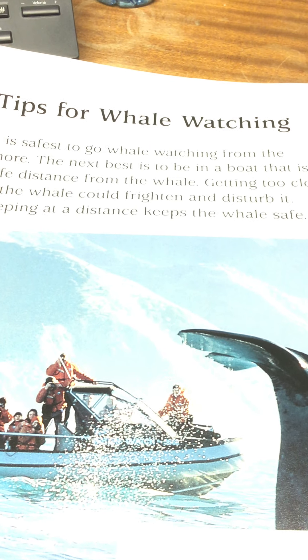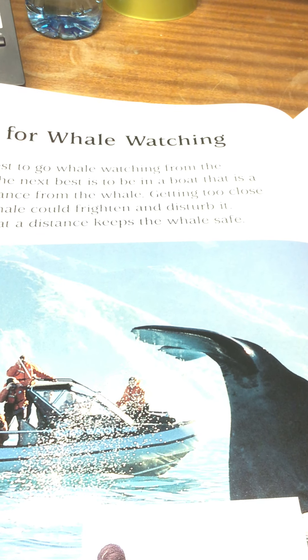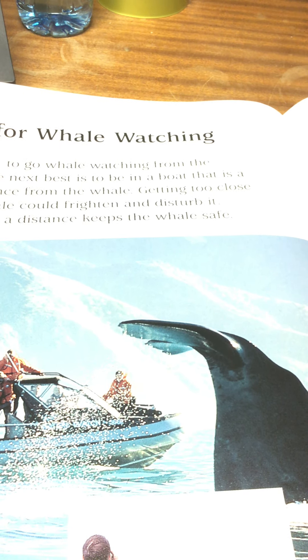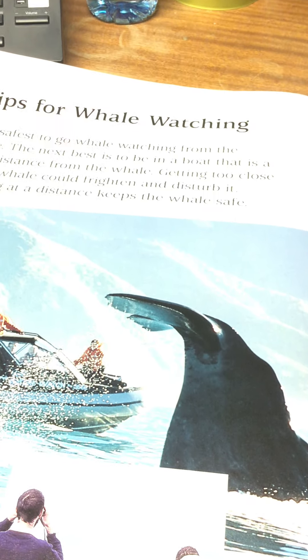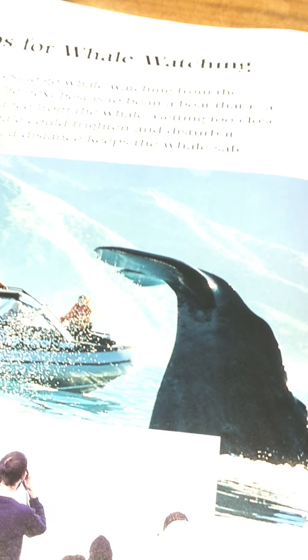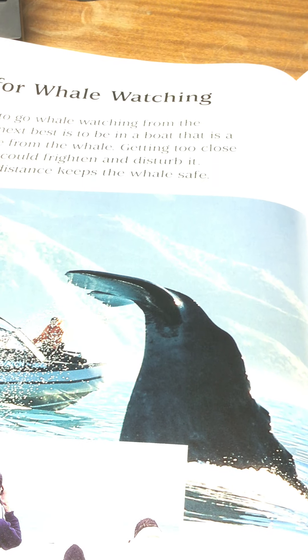Tips for whale watching. It is safest to go whale watching from the shore. The next best thing is to be in a boat that is a safe distance from the whale. Getting too close to a whale could frighten and disturb it — keeping at a distance keeps the whale safe. When I was in New Zealand, boys and girls, in 2004, I went whale watching in a boat similar to that, and we did see a whale and its big tail and flipper coming out of the sea. And it was amazing.